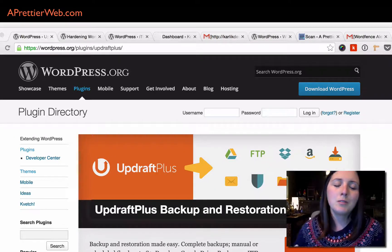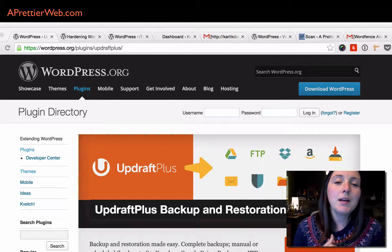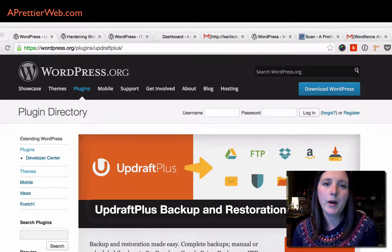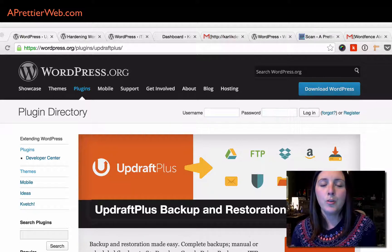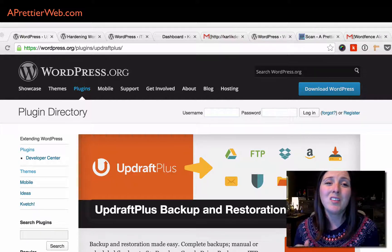I already created a separate post on backups, which I'll link in my post. Essentially, the plugin I use sends a copy to Dropbox, so you don't have it sitting on your host — you have your backups on Dropbox and you can do an easy restore if anything goes wrong.